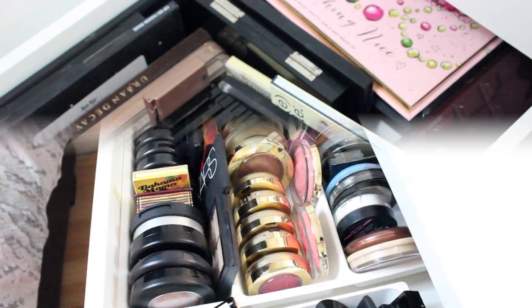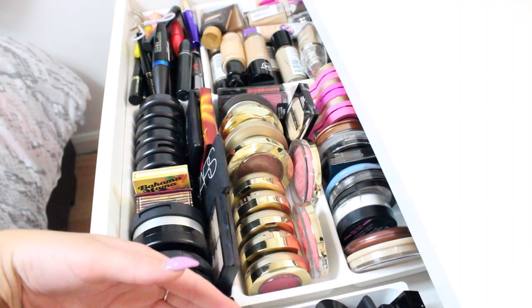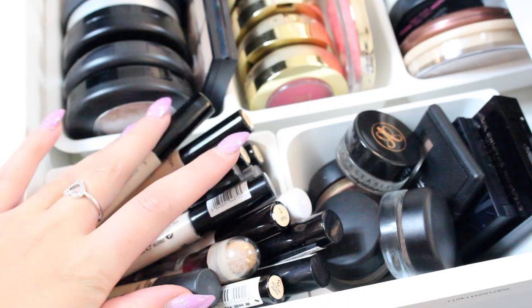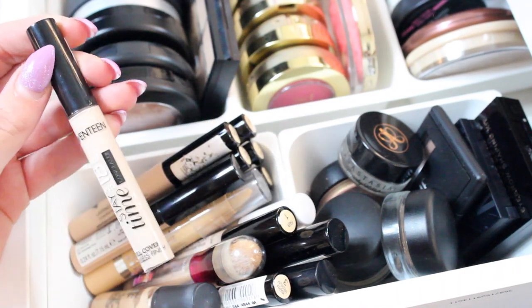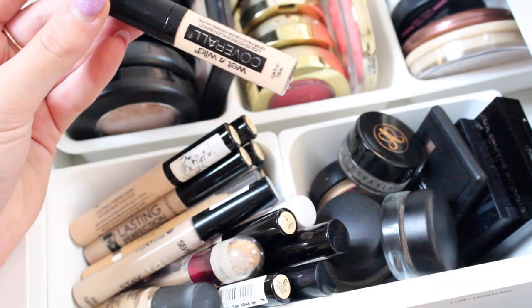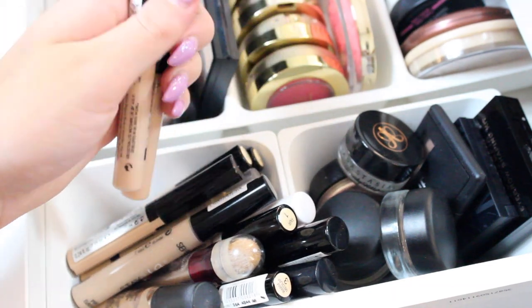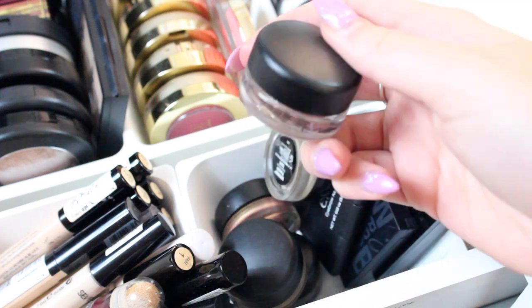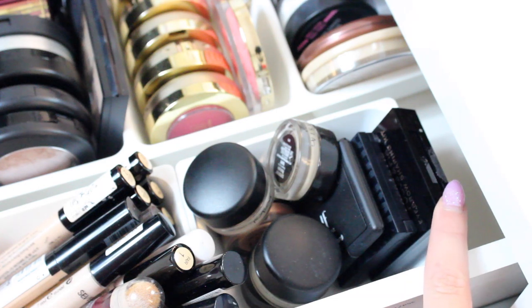We're now onto the drawers in my actual desk, which are probably my favorite because they're my everyday items. Starting from the beginning, down here I have all of my concealers - the MAC Pro Longwear, the 17 Stay 18-hour wear, a Wet n Wild one which is absolutely terrible so please don't get it, and of course all of my Collection concealers because they are my favorite. Moving back, I have my Anastasia Dip Brow, all of my MAC paint pots, and brow products: my ELF brow kit, brow tings, and my Makeup Revolution brow kit.